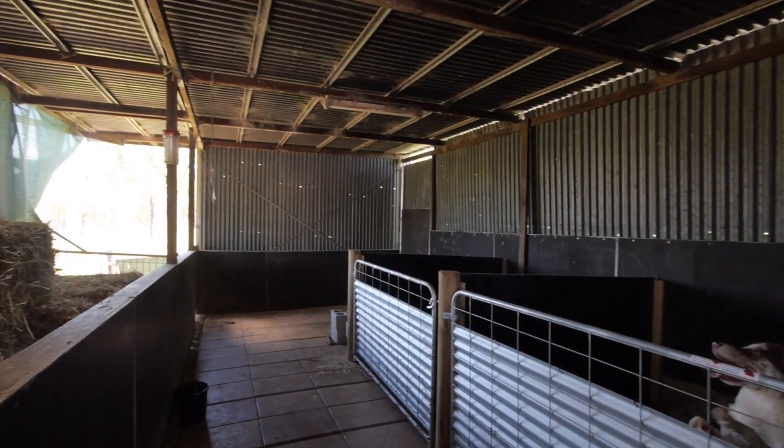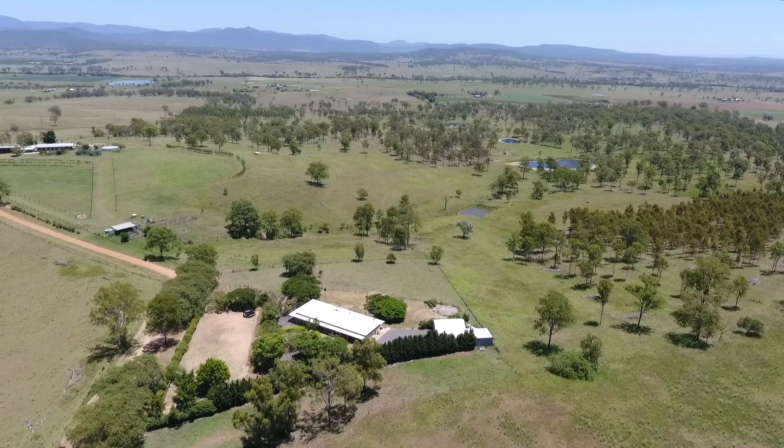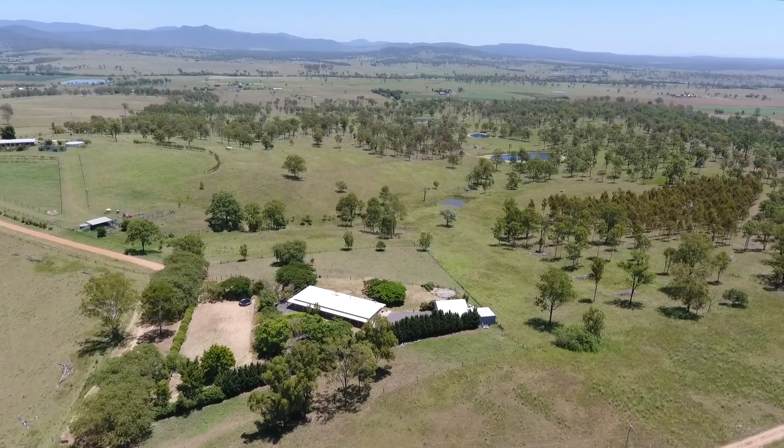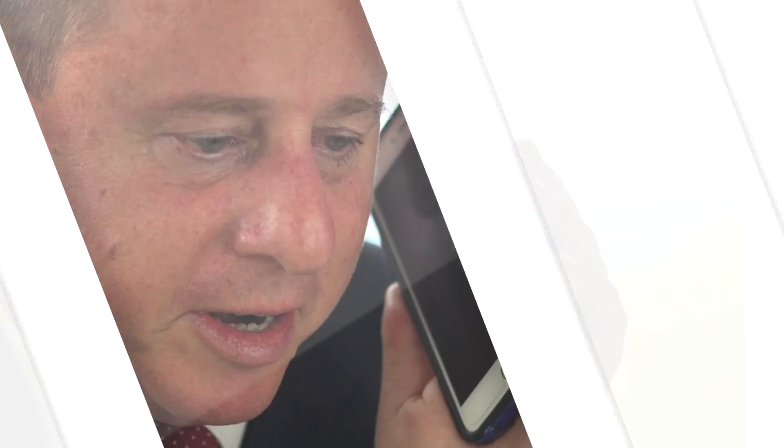There are two stables behind the shed with wash bay facilities. The property is horse ready, with a purpose-built arena and round yard currently used as a sports field. The paddocks are split into two plus the main house yard.